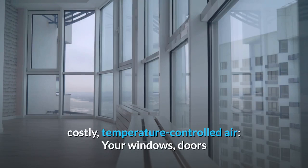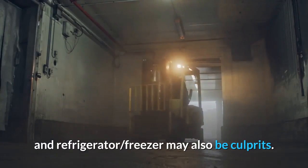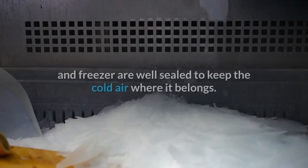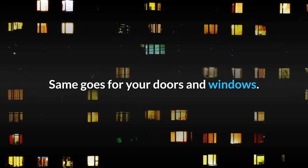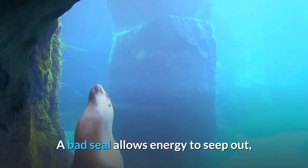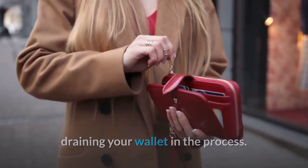Check other seals — it's not just your ducts that may be leaking precious, costly temperature-controlled air. Your windows, doors, and refrigerator/freezer may also be culprits. Per NerdWallet, make sure your fridge and freezer are well sealed to keep the cold air where it belongs. The same goes for your doors and windows — a bad seal allows energy to seep out, draining your wallet in the process.